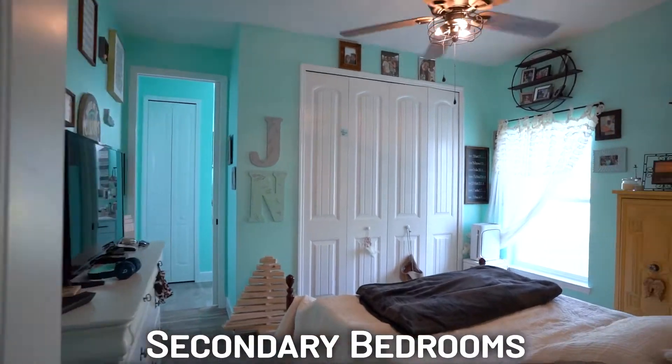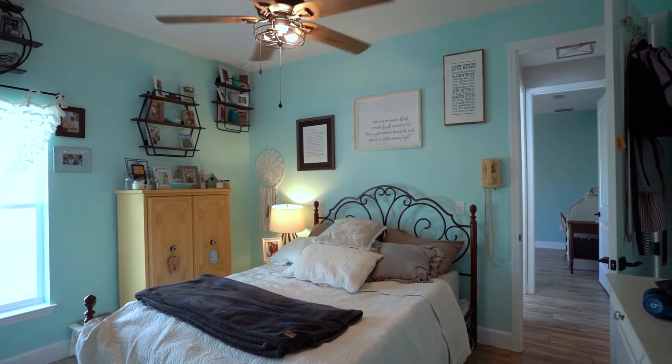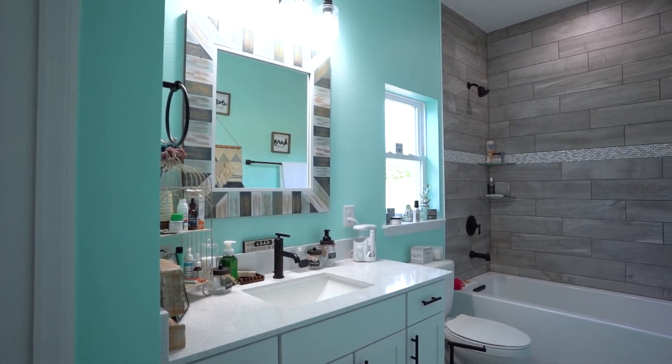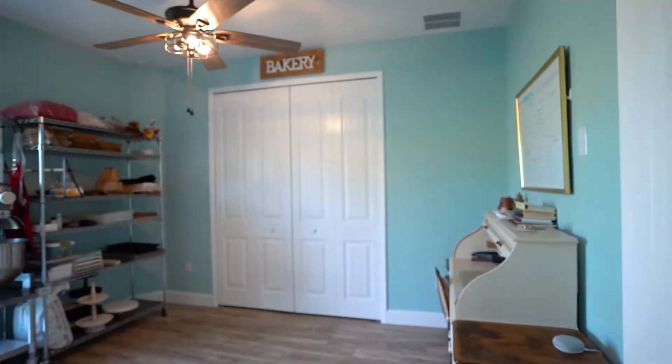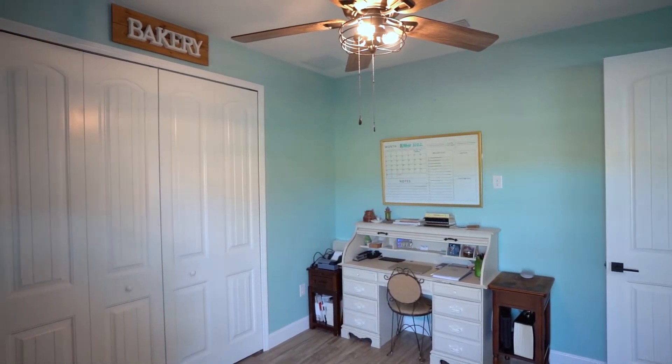On this side, you have your basic rooms, again with 10-foot ceilings. It has a nice dedicated pool bath, which is nice because it opens up to this bedroom. This little room over here is actually being used as an office, bakery, and storage area.